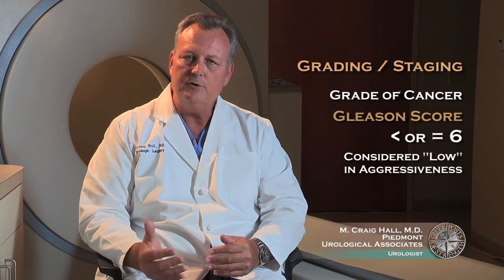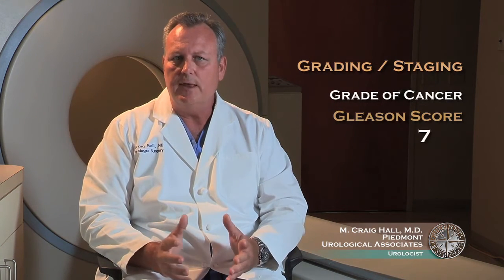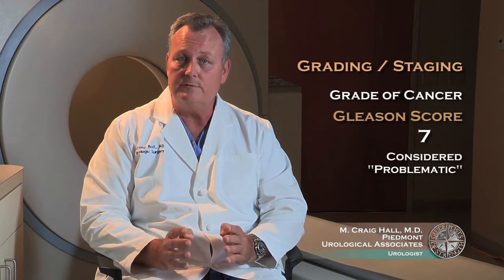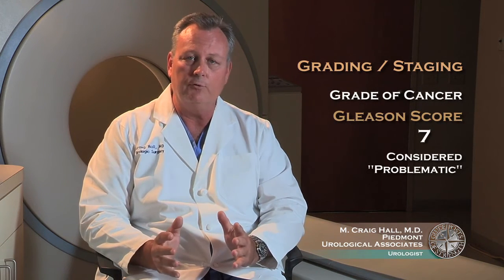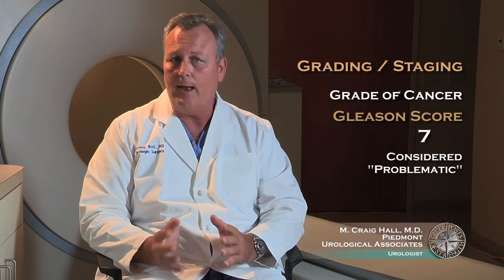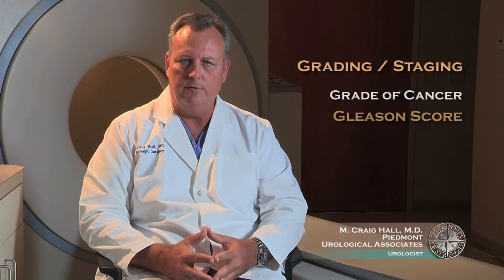In contrast, Gleason score tumors 8 through 10 are very aggressive and are considered the most aggressive tumors. Gleason 7 cancers are somewhat problematic — they sit on the fence between the low and high grade tumors, and some can behave more like low grade tumors, others more like high grade tumors. So they're in the middle category. This grading system allows us to categorize a given patient's tumor in terms of how aggressive it is.